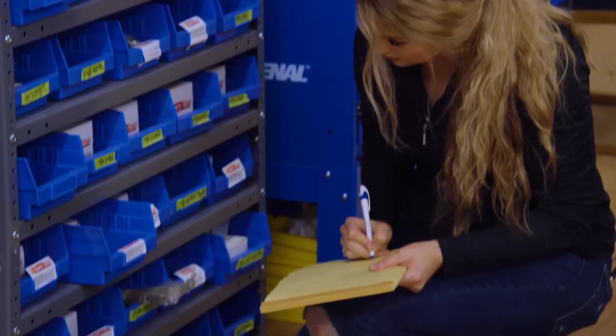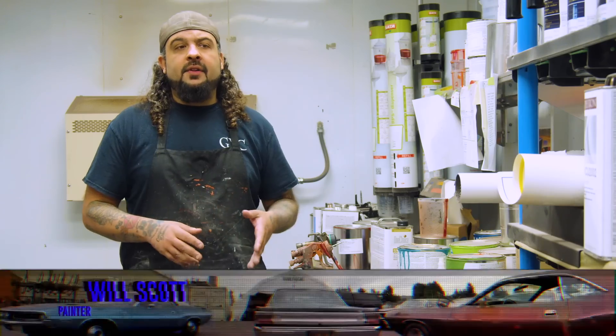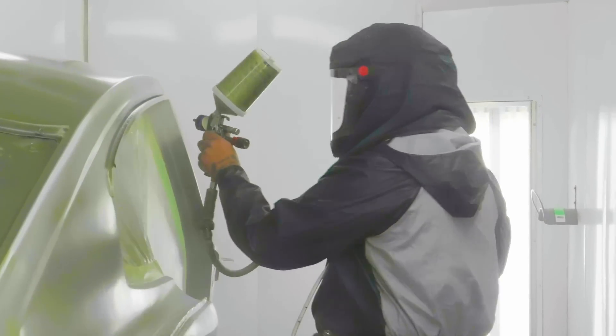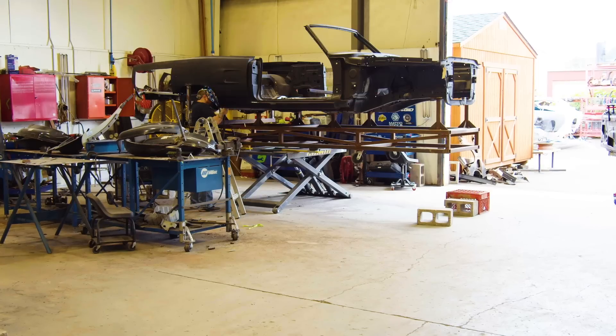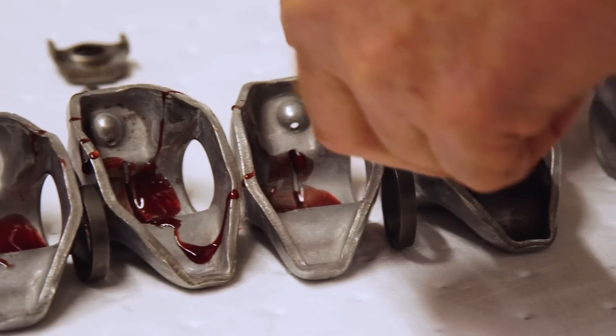My name is Alyssa Rose. I work here at Graveyard Cars. Other than being Mark Warman's daughter, I run our parts room, I also head up our QC department, and I do any other minute tasks that need to be done. I'm Will Scott, the painter here at Graveyard Cars. I do all the paint work, oversee the body work and metal work, and kind of run the back half of the shop.